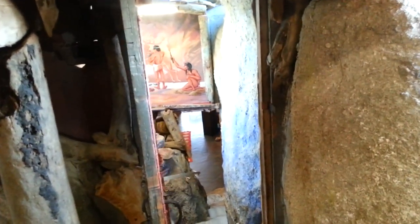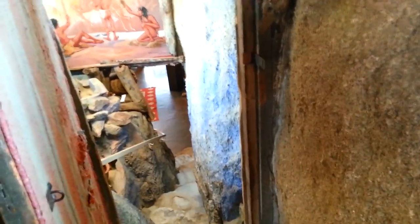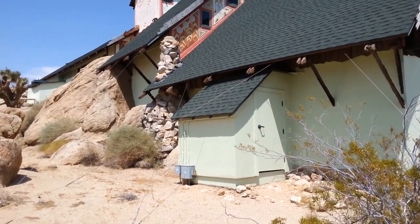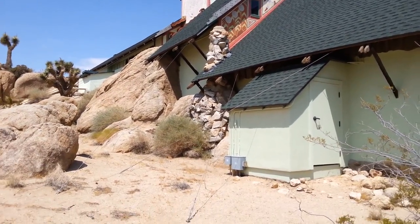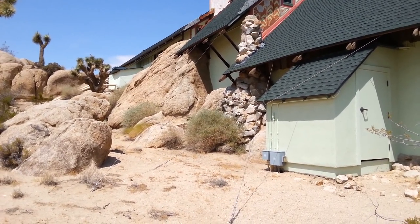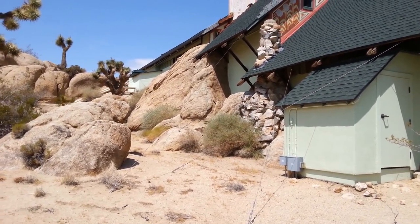They built this building right on top of these rocks and just kind of molded the building around the rocks. These are probably the original rocks that were here — they just built a roof on it. You can see how they just built a house right over those rocks.